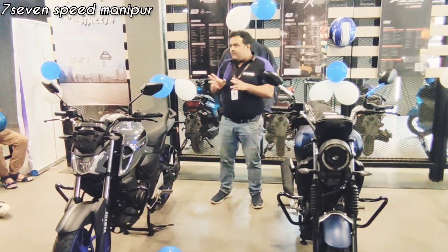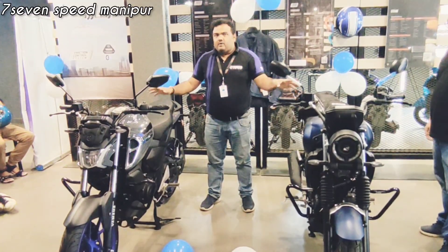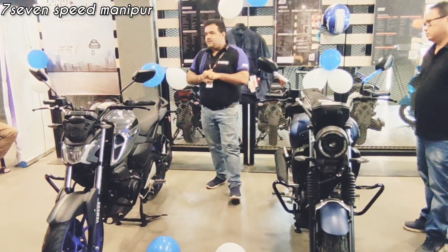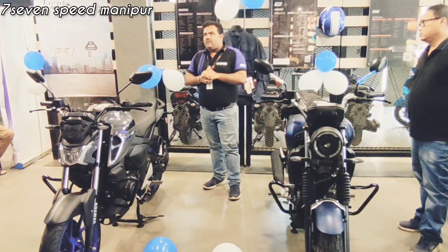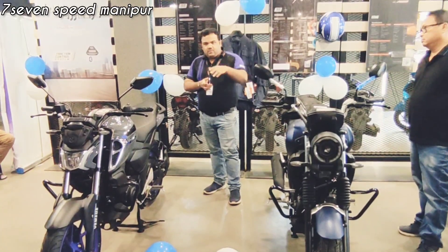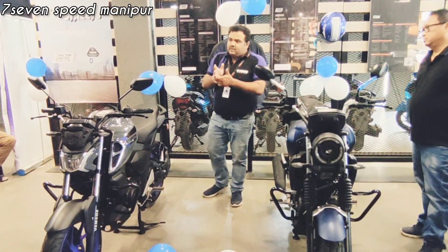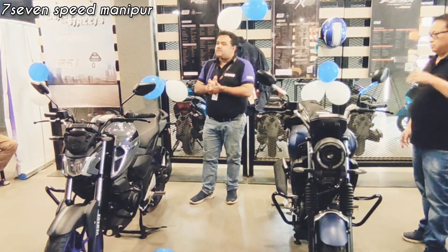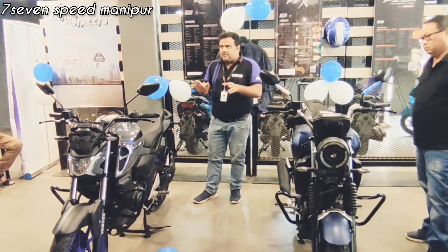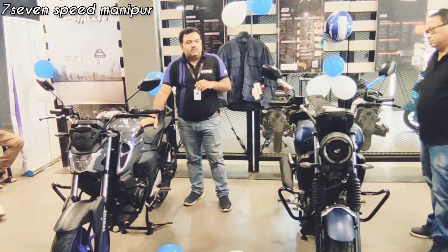There are some technical features I have to highlight right now. In every bike, whether FZX or FZS, we have introduced TCS — Traction Control System. This TCS is available in premium segments like MotoGP bikes used in circuits. Yamaha has introduced TCS in India, and this is the first company to introduce TCS in their motorcycles. You will not find this TCS in any other bikes, even in the premium range. This is a key safety feature.